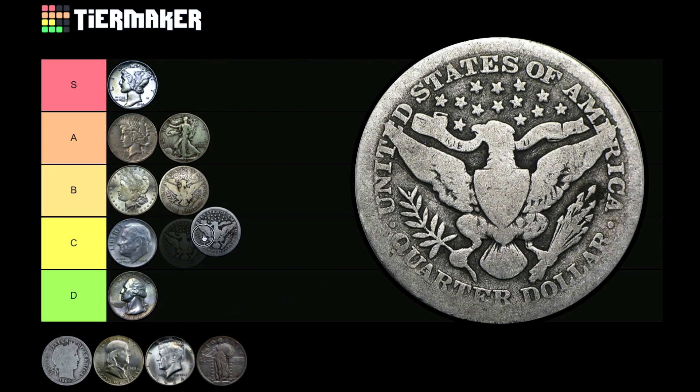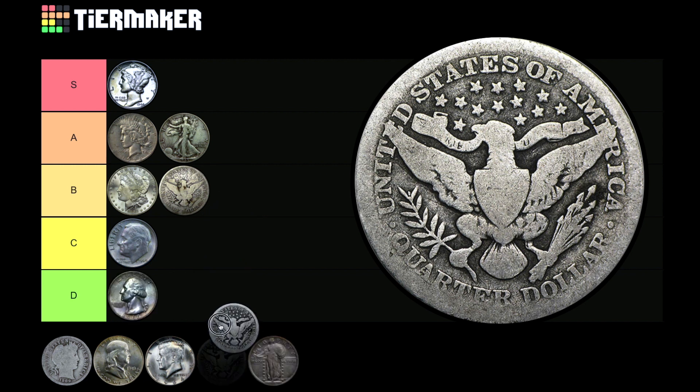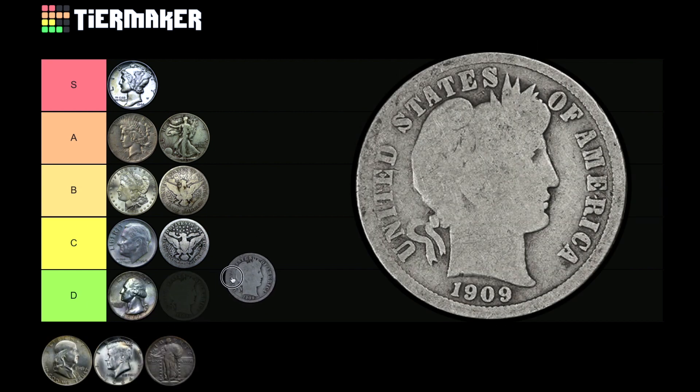The Barber quarter — another one I basically never see. If I do spot it in the junk drawer I'll pick it up, but these have an unreal amount of wear. Quarters and dimes were heavily circulated; people weren't thinking about numismatic value or that coins would eventually stop being made of silver. It's very obvious when you see Barbers in a junk bin that they've been heavily used. I think I only have one in my entire collection. I'm dropping the Barber quarter in C tier.